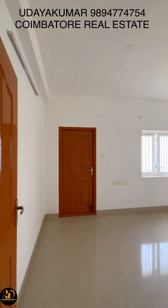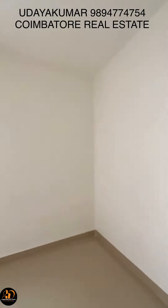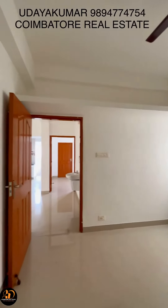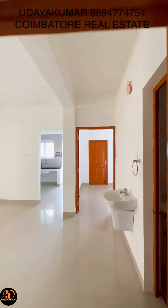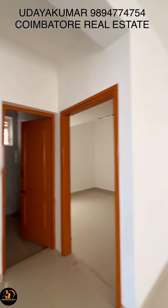It is a great flat. It is near the IT park. The bus stop is at a walkable distance. There is a department store just at a walkable distance. There is a hospital and a school nearby.